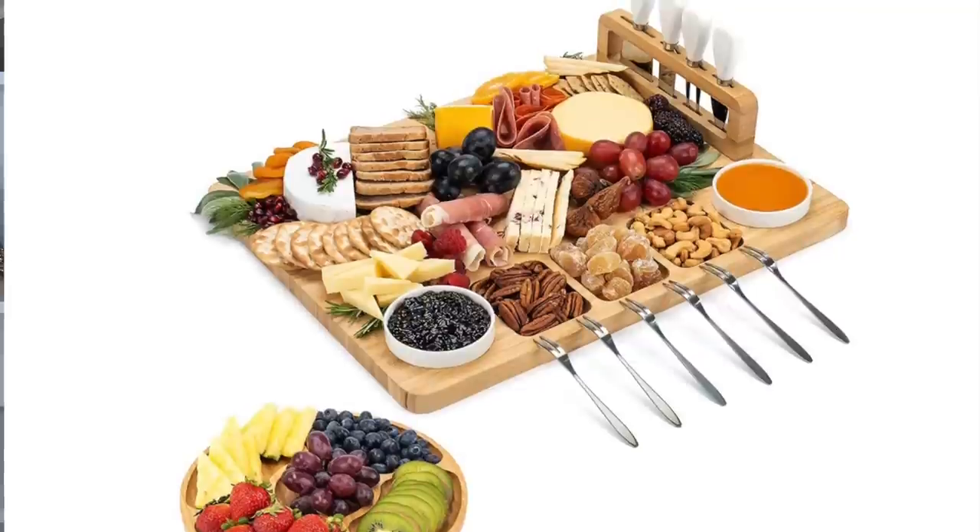The charcuterie board also comes with an additional fruit platter and a guide on how to do different charcuterie boards. It would even work well for the butter board trend if you've seen that on Pinterest. At around $40, it's a fantastic hostess gift for a friend, sister-in-law, mother-in-law, or any cheese lover in your life.